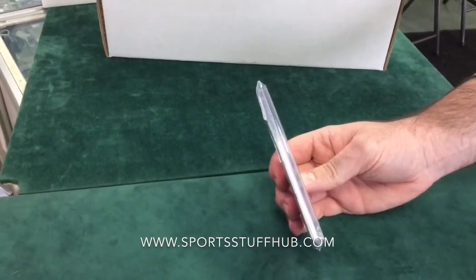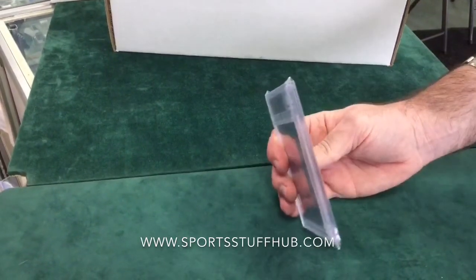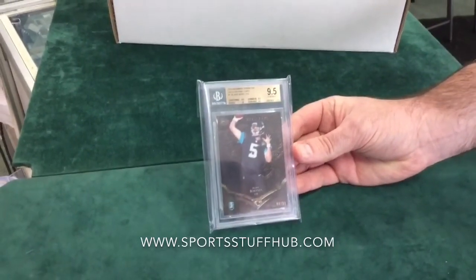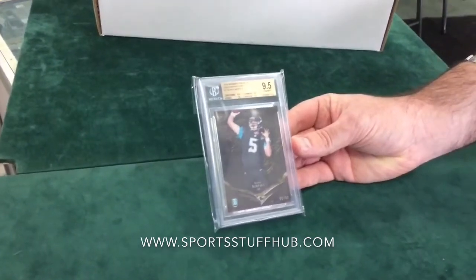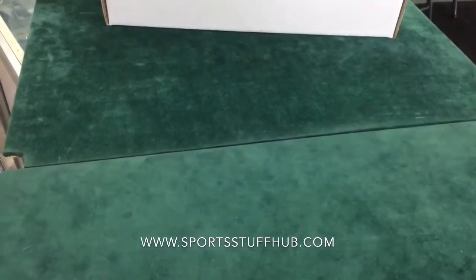Another Bowman Sterling 2014 — this is the Blake Bortles gold parallel out of 99. 9.5 again. So far our worst grades were on our Philip Rivers and our Dual Auto Giovani Bernard/Le'Veon Bell. Everything else so far has been 9.5 or a 10.